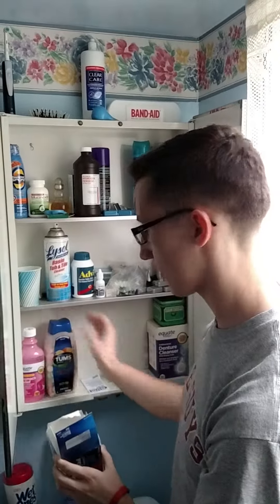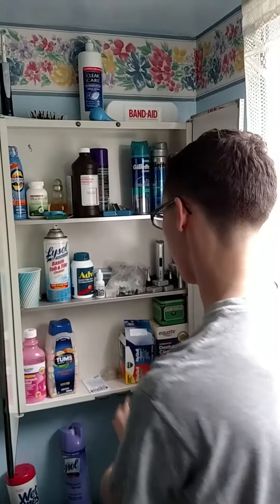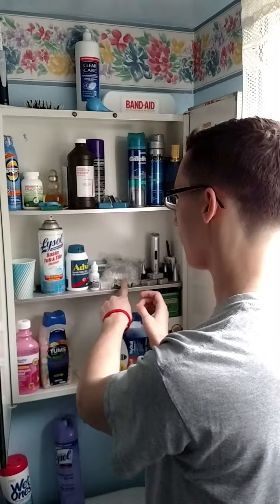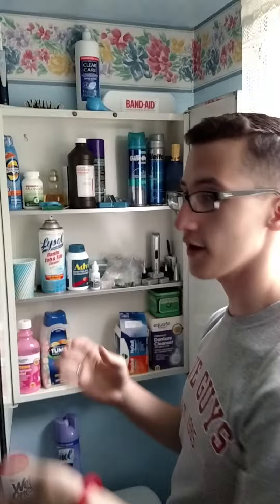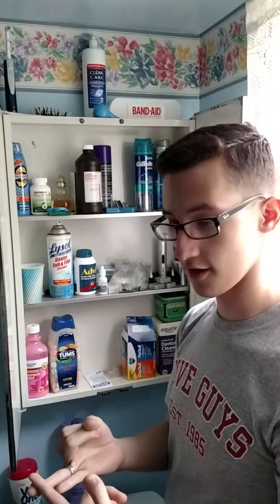Keep stomach things and things for upset stomachs together, and things for cold and flu and pain together as well. If you're going to have medication in a bag, you want to label it to make sure you know the name of the drug and what dosage it has, like whether it's 30 milligrams or 50 milligrams.